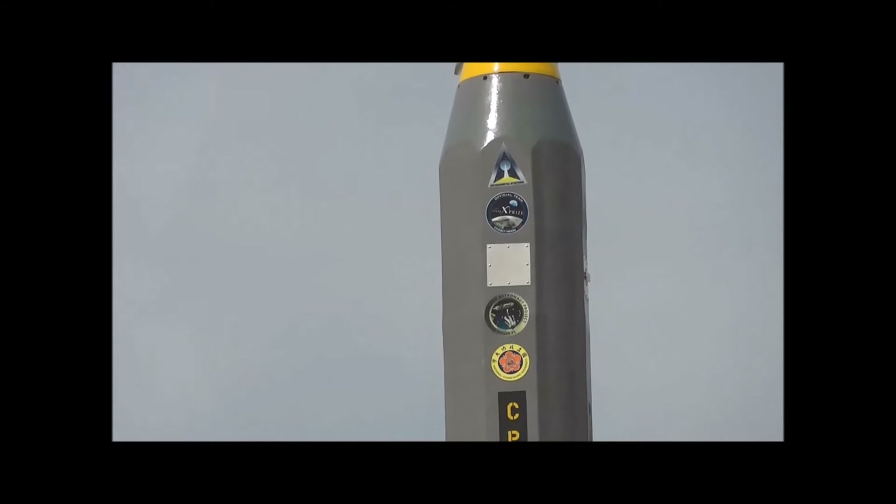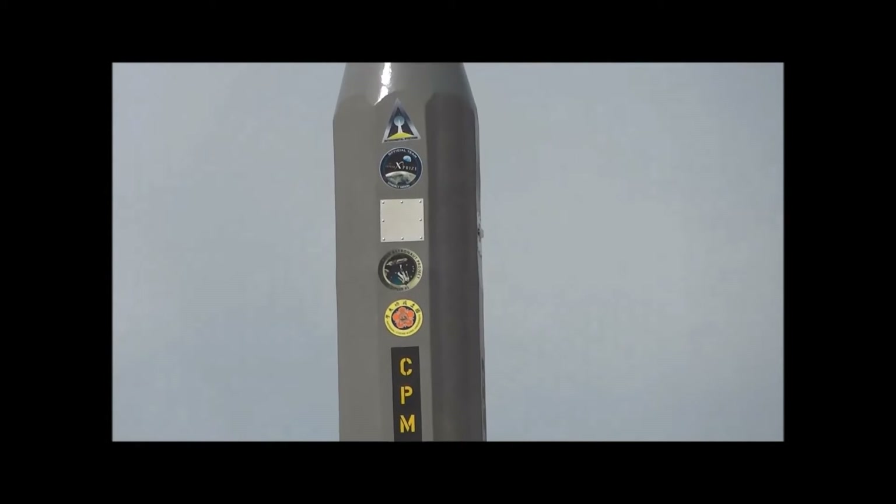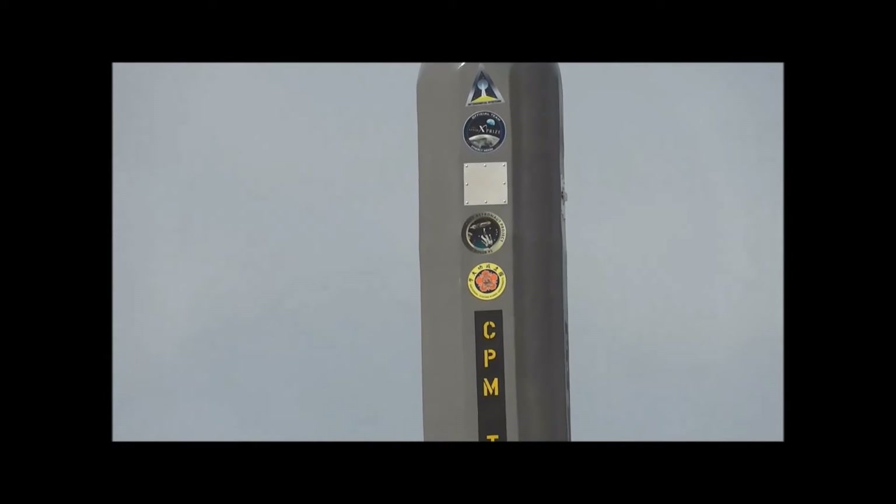Google Lunar XPRIZE Team Synergy Moon sticker. We have the Chengkang University of Taiwan — they have a double CubeSat payload on board.